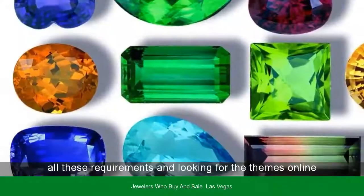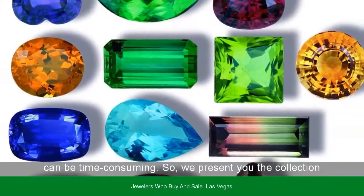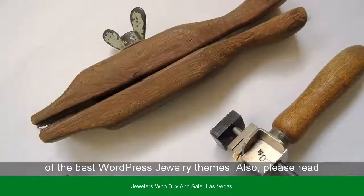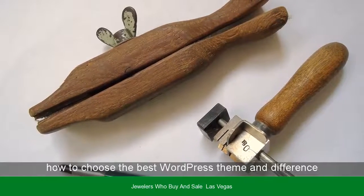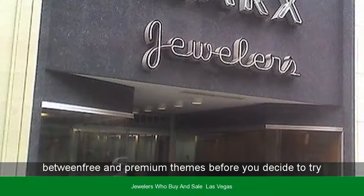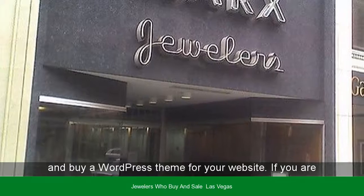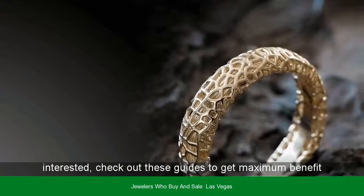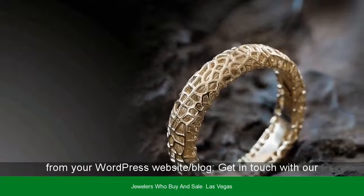Considering all these requirements and looking for themes online can be time-consuming. So, we present you a collection of the best WordPress jewelry themes. Also, please read how to choose the best WordPress theme and the difference between free and premium themes before you decide to try and buy a WordPress theme for your website. If you are interested, check out these guides to get maximum benefit from your WordPress website or blog.